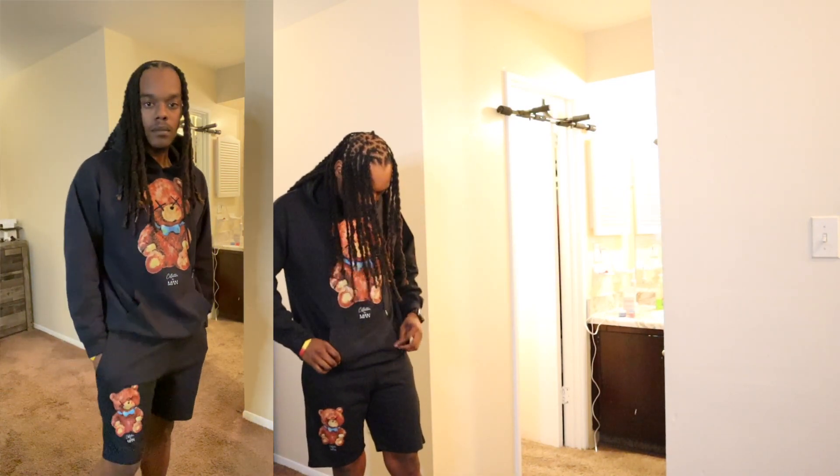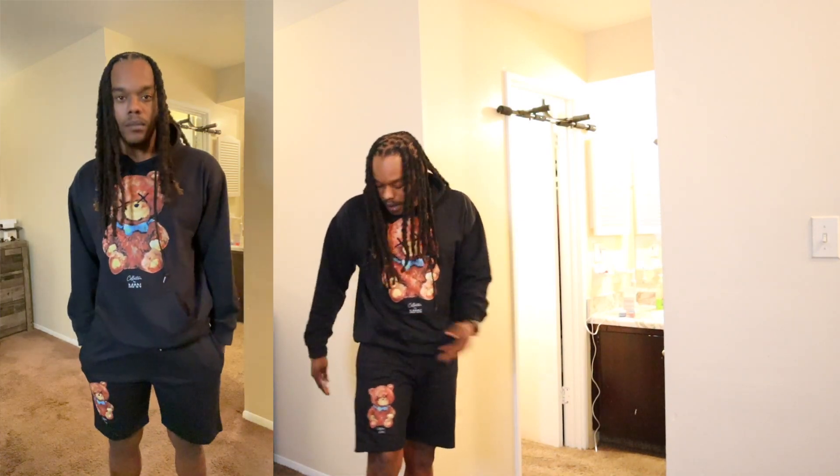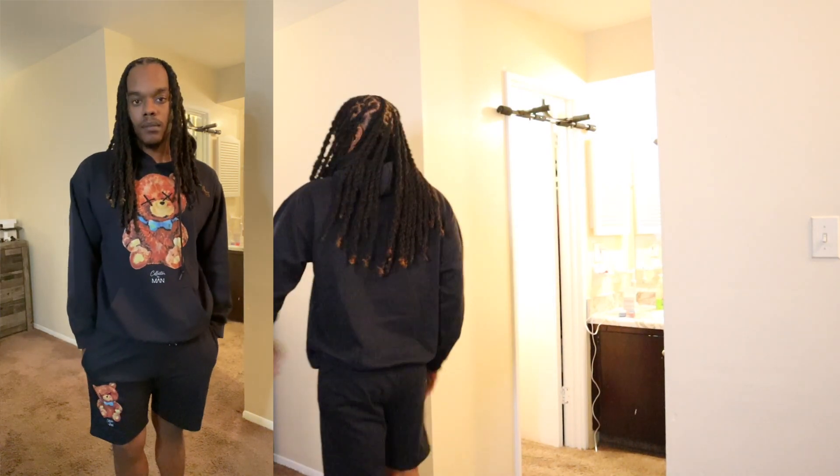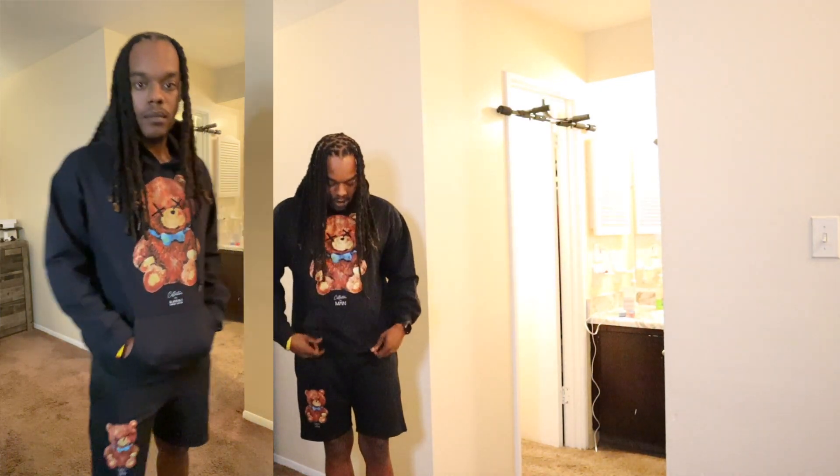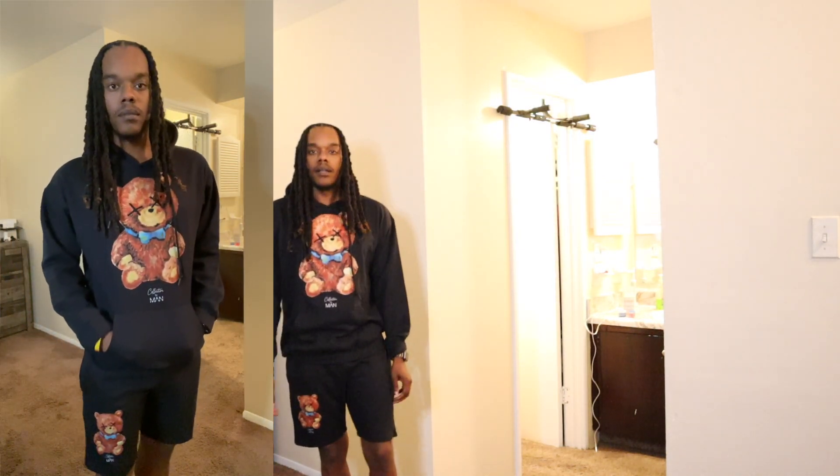Our first outfit is a graphic hoodie and short set. I really like the panda graphic they got on the hoodie and also on the shorts. The sweater is nice and warm as a sweater should be. Boohoo usually has good quality material clothes too, so I really mess with Boohoo and their brand.